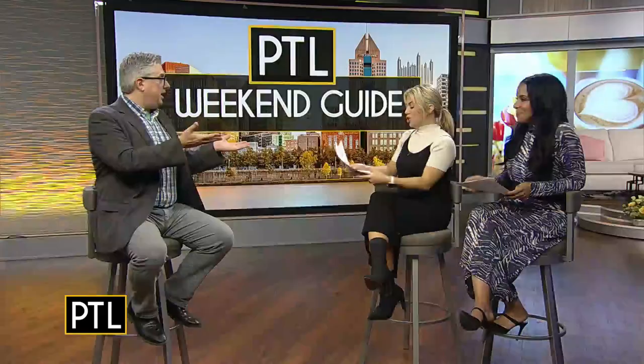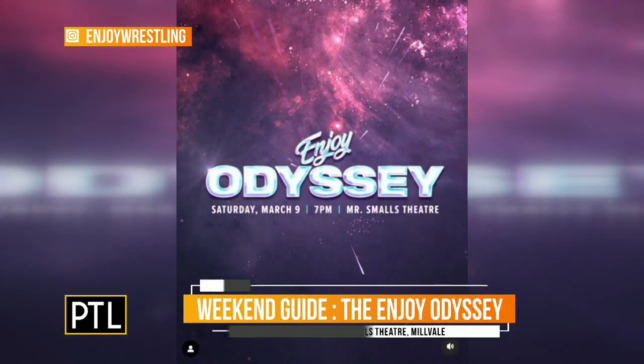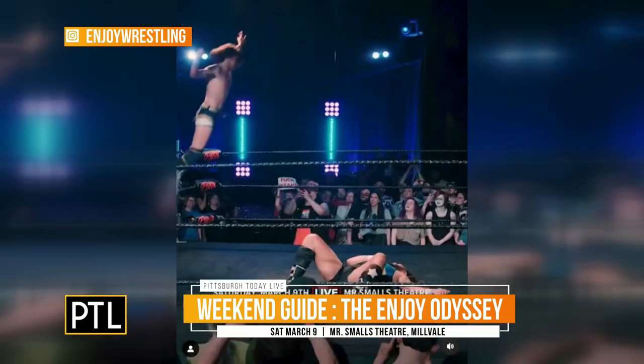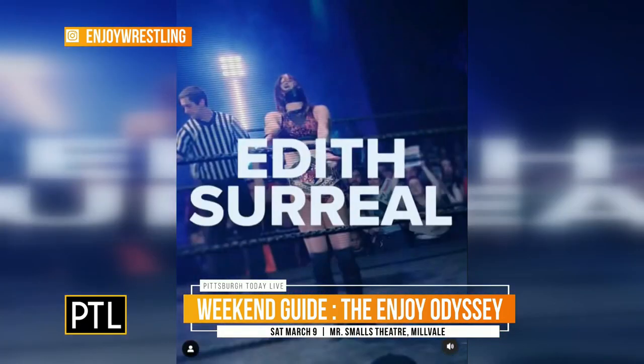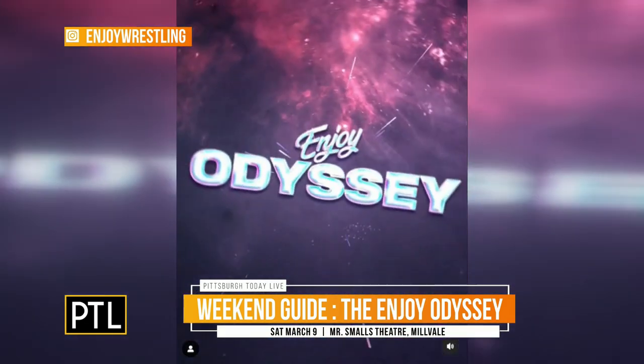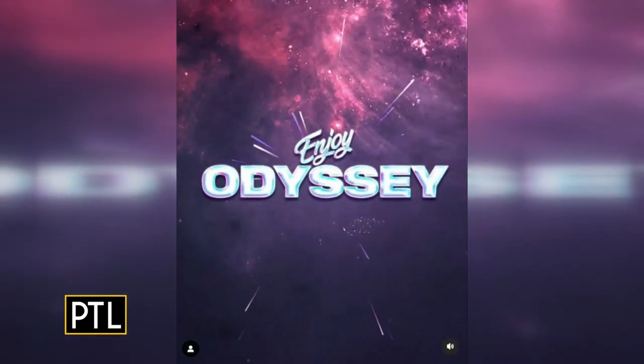This one is going to be action-packed — we're talking wrestling again. Especially with such a big show this Saturday at Mr. Smalls Theater: the Enjoy Odyssey from Enjoy Wrestling. There's the slightest bit of self-promotion here — I will be your host and ring announcer on Saturday night. But these are shows that before I was involved at all, I never missed a show. Some of the best wrestlers in Pittsburgh and some of the best from anywhere, including Lee Moriarty — a local Pittsburgher who now appears regularly on national television with All Elite Wrestling. Such a great roster and such a good environment. Everyone who goes to Enjoy shows talks about how fun it is. Be at Mr. Smalls for a packed show.